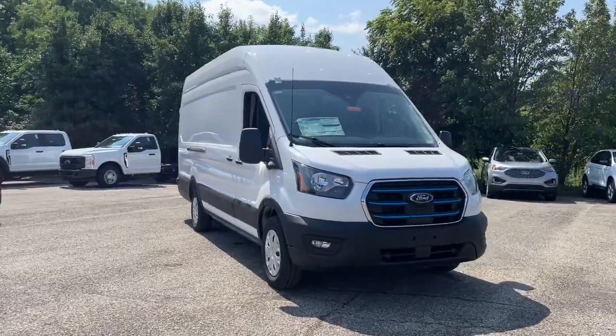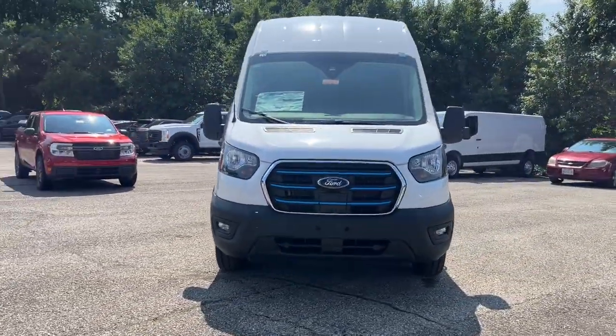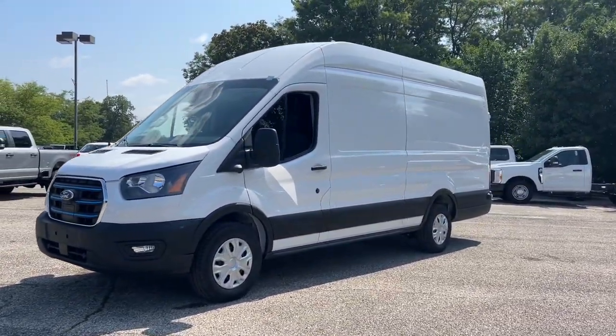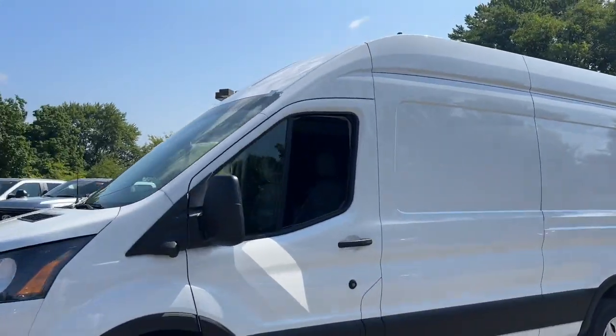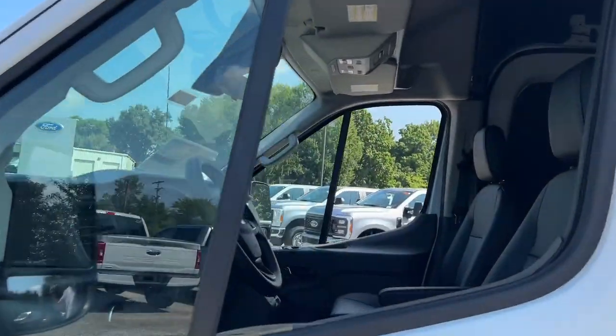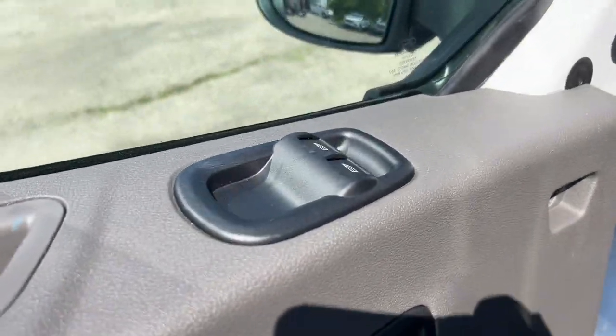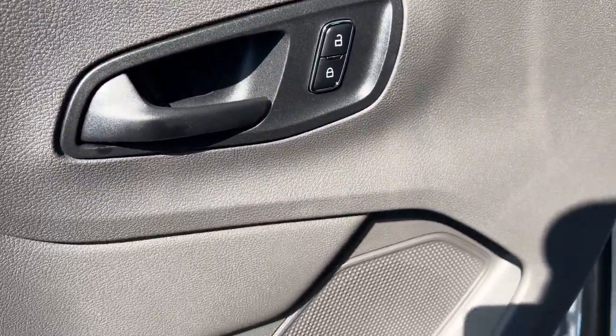Looking for your dream car? It could be the 2023 Ford Transit. Take a closer look at this sleek and modern Transit. This comfortable, convenient wagon can seat between 2 and 15 passengers and offers a host of options to choose from, so you can adapt it perfectly to meet your needs.